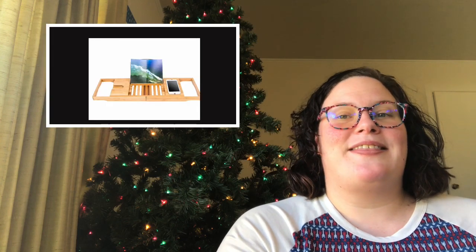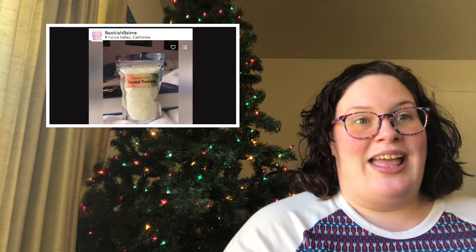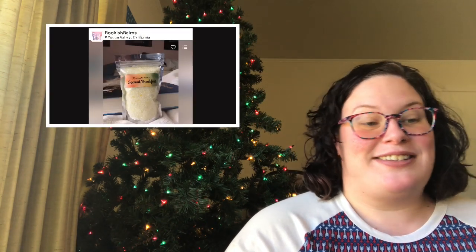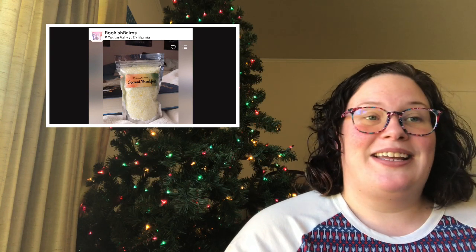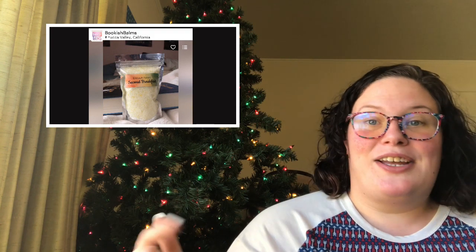The second gift recommendation is a book spa kit. Getting them one of the trays that sits across the bathtub, a nice bookish bath bomb or a book candle, and just giving them some nice scented things for the bathroom. I will leave links to different bookish bath bombs and a link to the book tray, because I know they have some on Amazon, and I just think that's a perfect bookish gift.